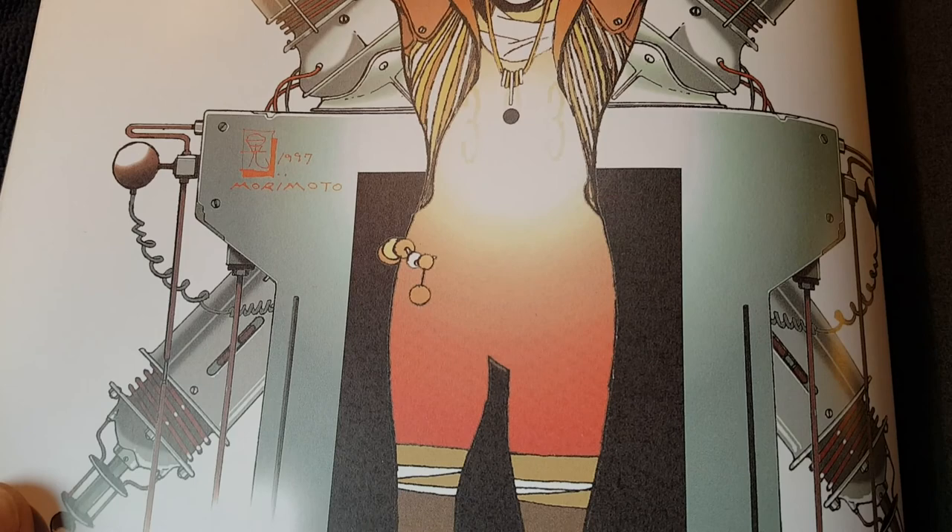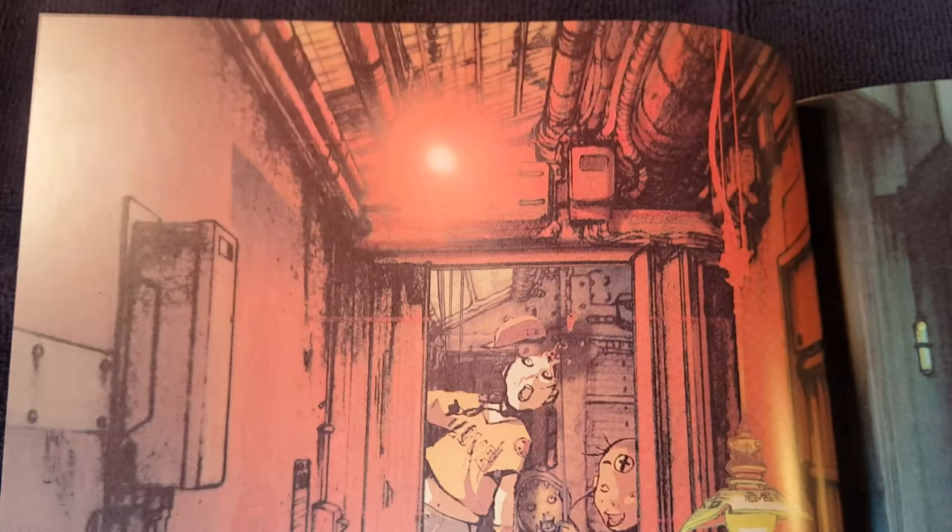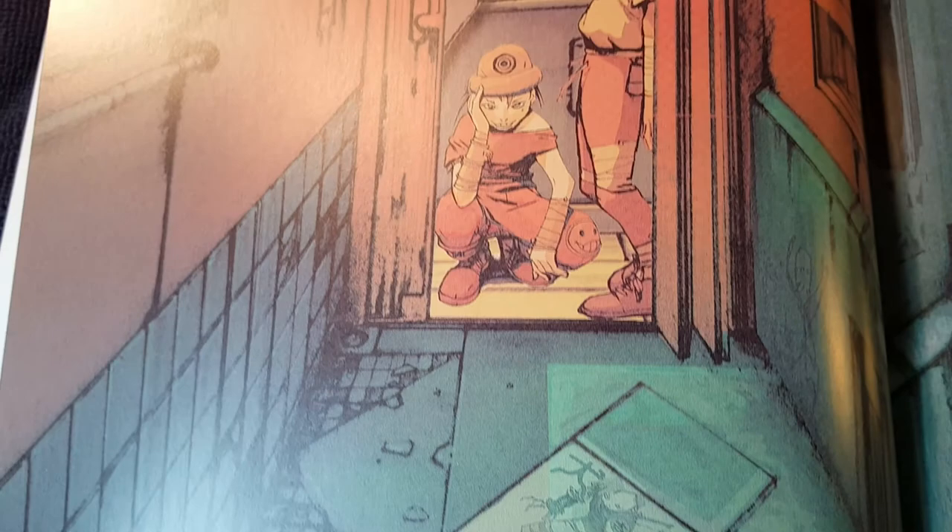Hopefully this is getting people juiced to draw — that's the point. See some cool art. Kicks you in the ass a little bit. Scares you. Inspires you. Shakes you to your core. Then you get on with it — pick yourself up and get down to business.